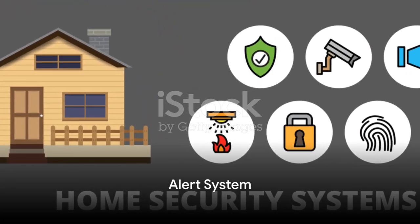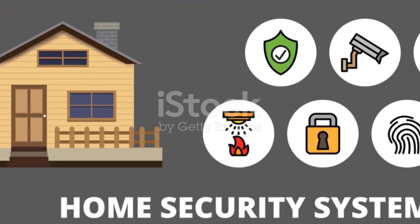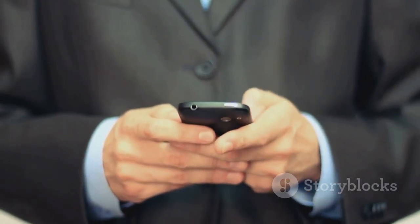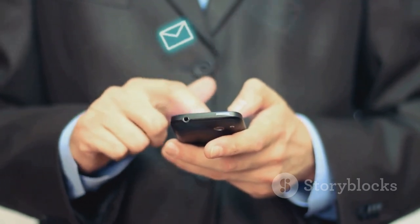The third line of defense is akin to the fortress security system: alerts. Most banks offer alert services that notify you of any unusual activity in your account. These alerts can be customized to your liking, and you can choose to receive them via email or text messages.